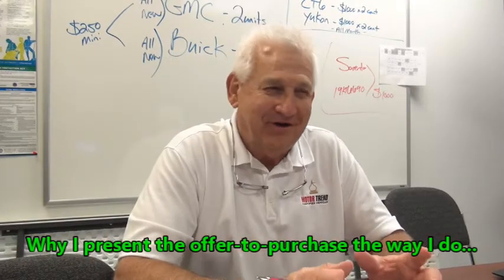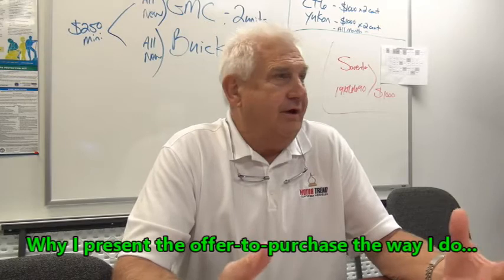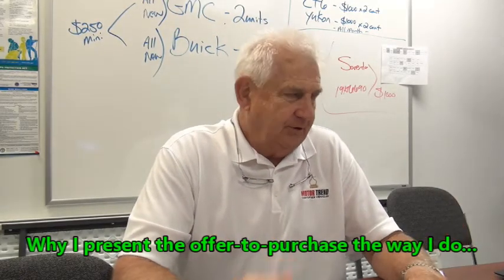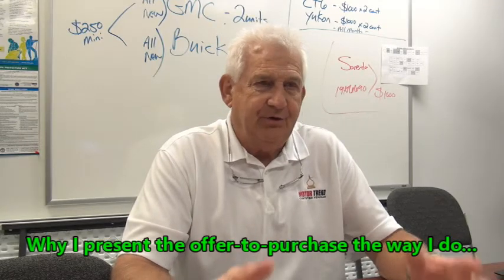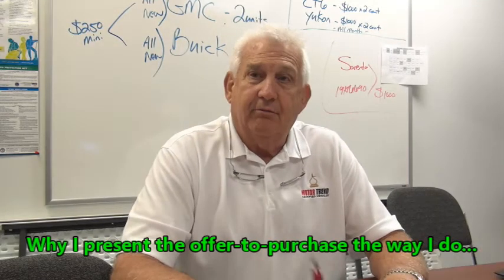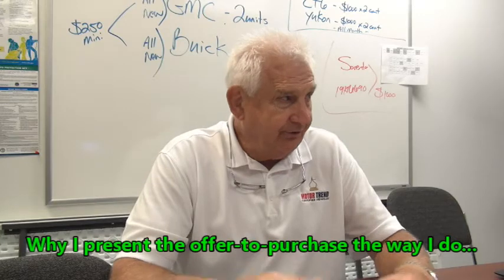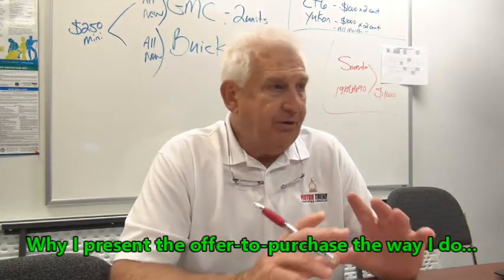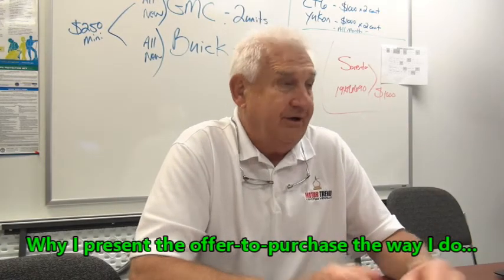I'll give you a short window to take advantage of that. Look, if you ever go to — I went to a negotiating school, business to business, and one of the first things they teach you is when you go out to present the numbers, you want to spend a couple minutes reviewing the value of your proposal and trying to create an air of collaboration. Now, when you take numbers out to a customer, what's normally their demeanor?